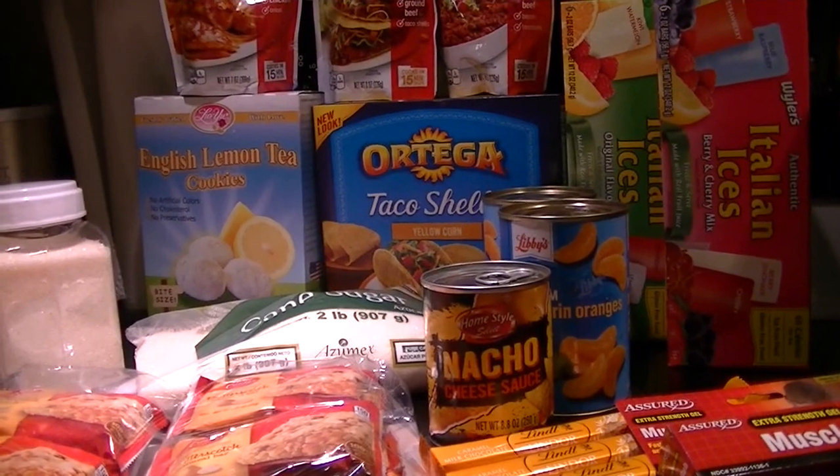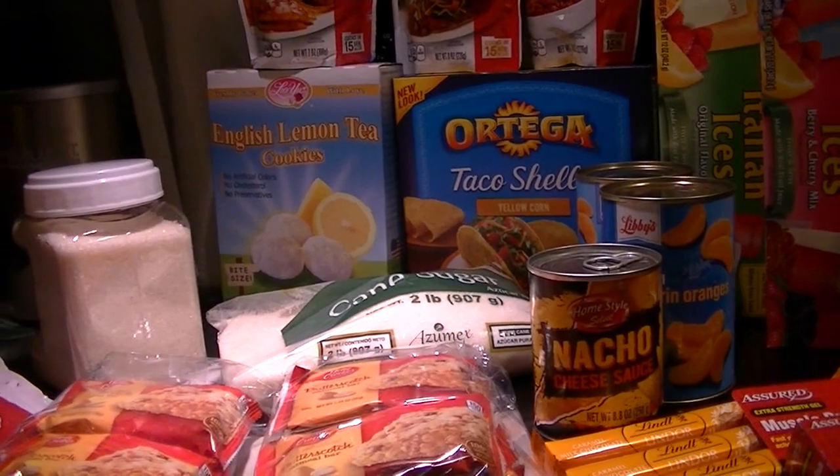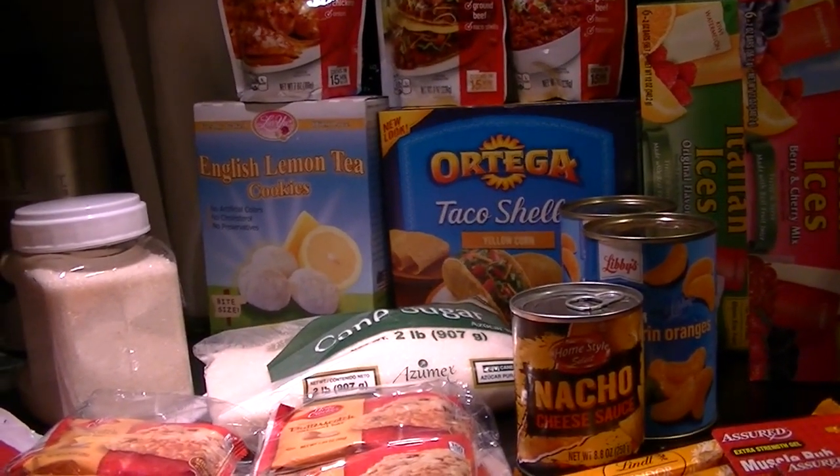So there you go — there's my quick food-centric haul. As always, don't forget to thumbs up. It's free for you and it helps me out. I'll see you guys next time. Thanks for watching.